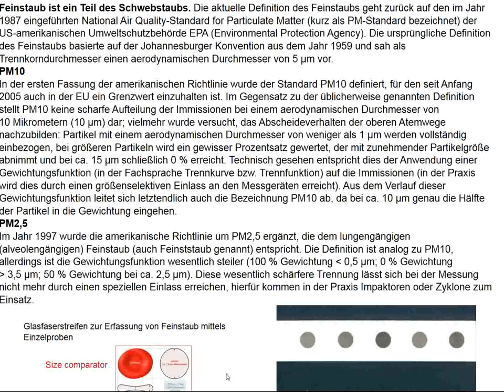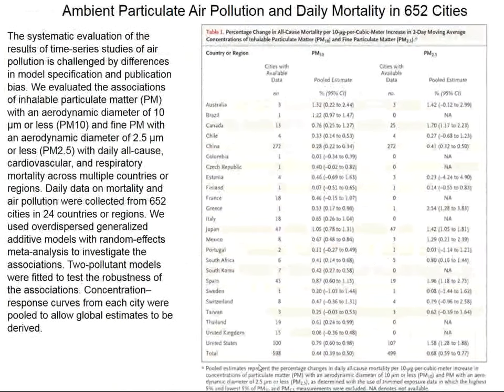A 10 micron dust particle can probably just make it into the alveoli, whereas a 2.5 micron particle certainly can. Dust particles can be measured with strips placed in the environment and counted at periodic intervals, and they are counted all over the world. In this study, dust particles from all the listed countries were measured at various stations — and to my shock and surprise, Germany isn't even on here.